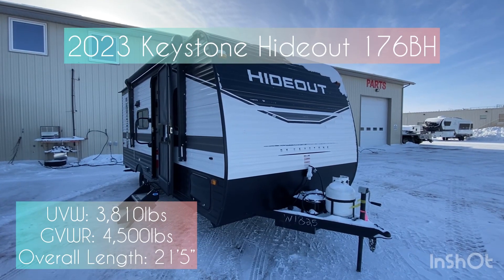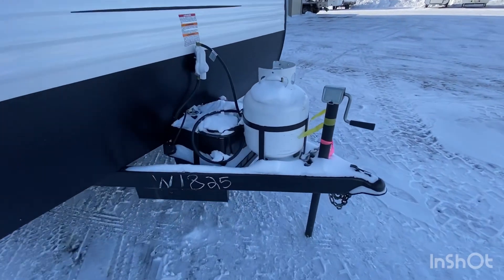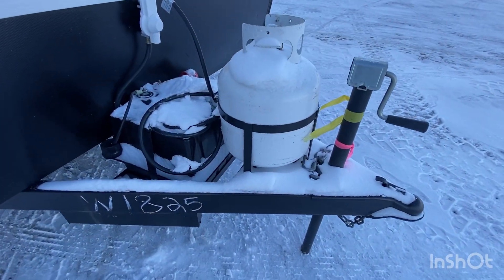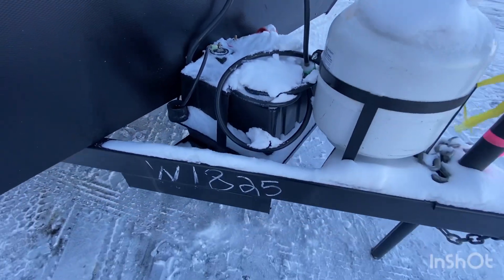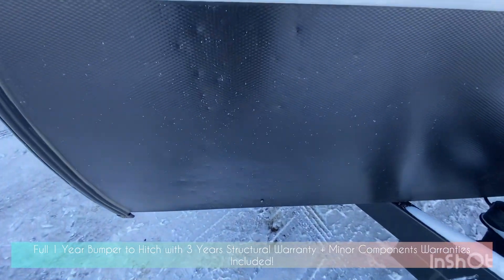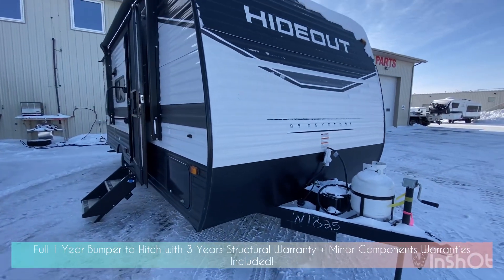Quick video walkaround on our 2023 Hideout 176BH — stock number 1825. This is a demonstration unit, and it does have a lithium battery. Being a demo unit, it does have a couple of wear and tear points which I'm going to try my best to point out.